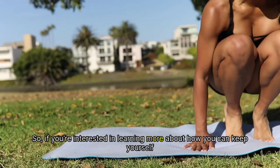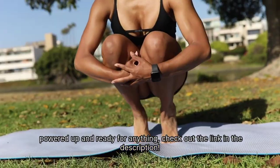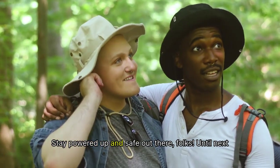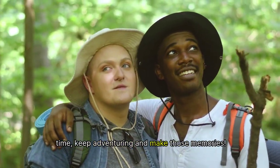If you're interested in learning more about how you can keep yourself powered up and ready for anything, check out the link in the description. And don't forget to subscribe for more product reviews and exciting updates. Stay powered up and safe out there, folks. Until next time, keep adventuring and make those memories.